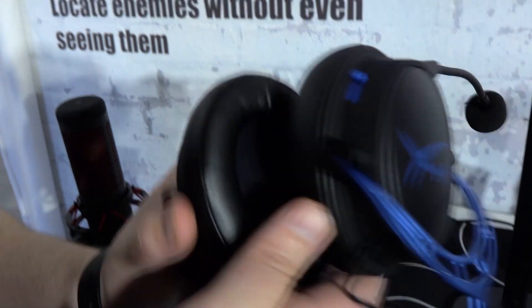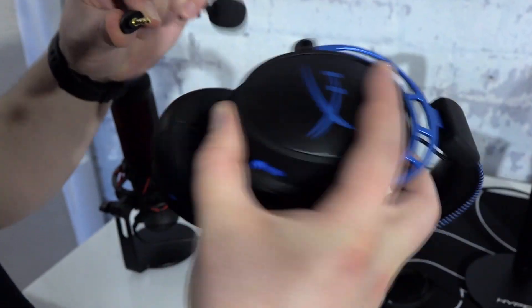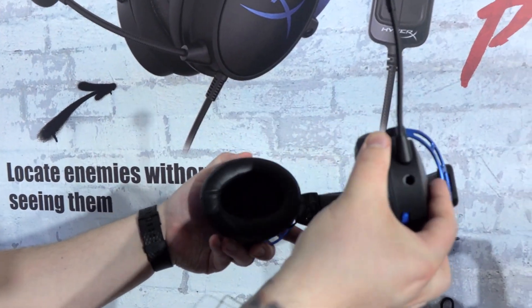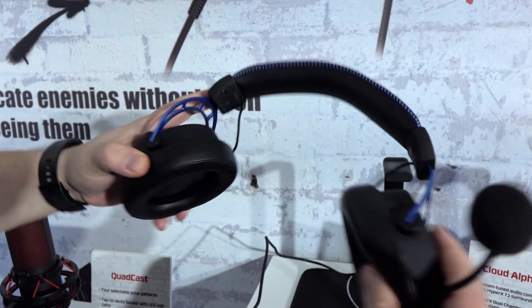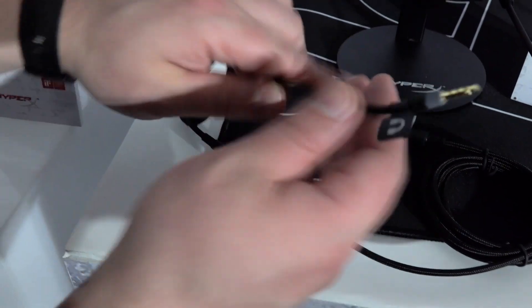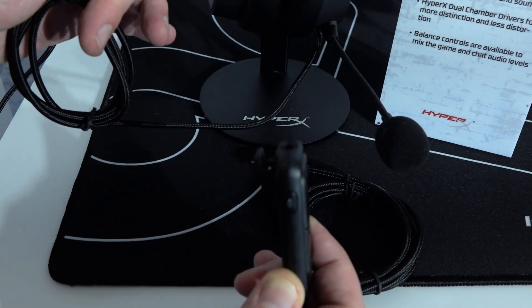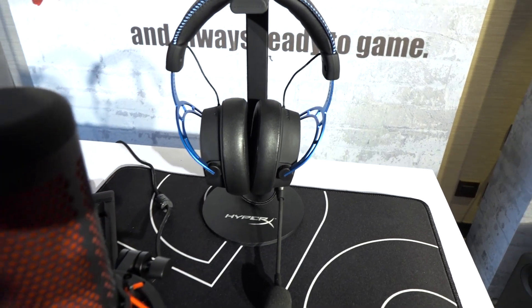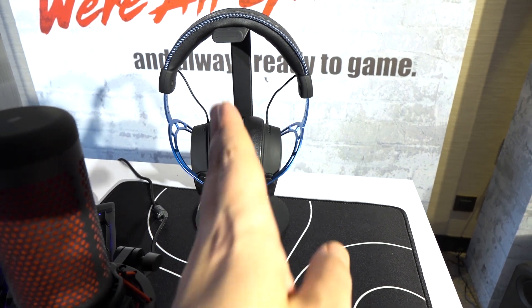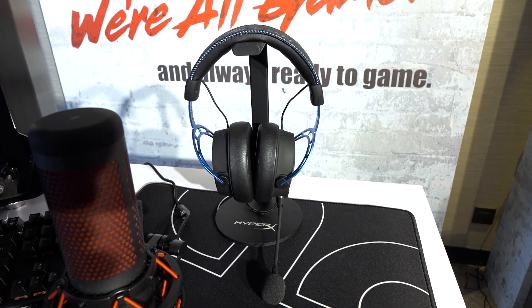Last but not least, they've improved the memory foam to make it even softer. The Cloud is one of the only gaming headsets I actually like because it's really like a pair of headphones with a microphone you can attach — they don't sound as cheesy as a lot of gaming headsets on the market. One big thing to note about the Alpha S: planar magnetic drivers. These are not regular cone speakers — they're 100mm drivers, a sheet that vibrates to give you really crisp, accurate sound. This is the first headset they're making with planar magnetics, so stay tuned.